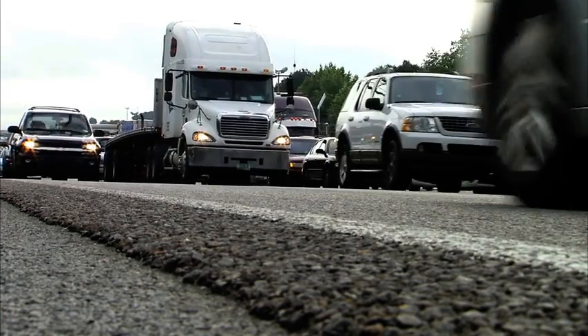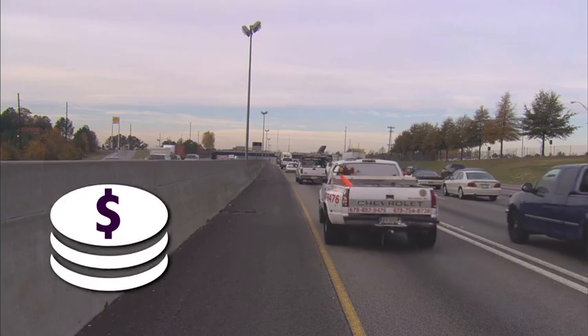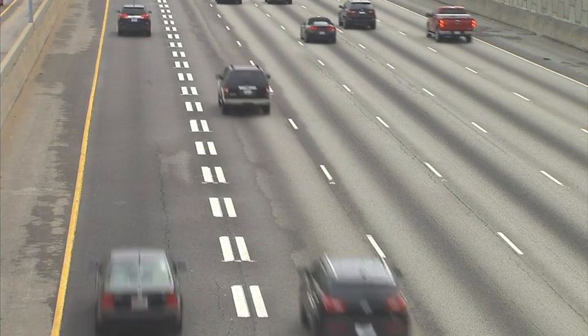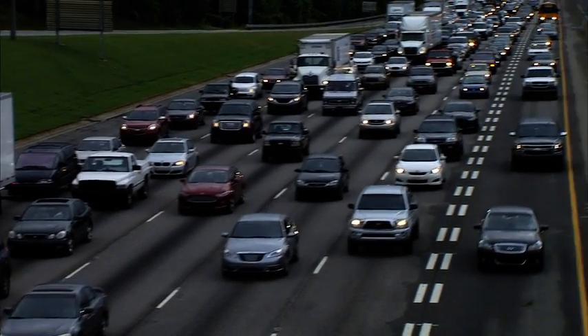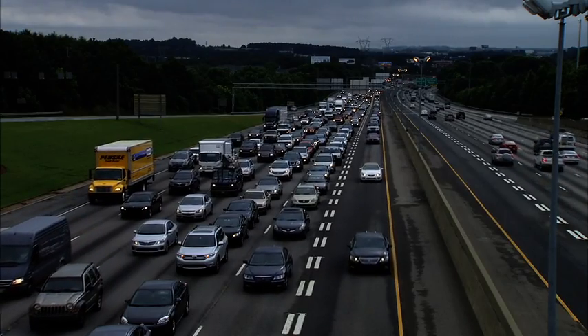In order to provide a more reliable trip, the toll rates for the express lanes will be dynamically priced, rising and falling based on demand during peak morning and evening travel times. This dynamic pricing model allows the express lanes to offer a more free-flowing trip for motorists that choose to use them.